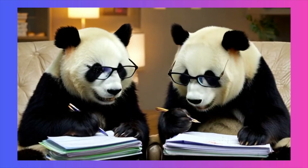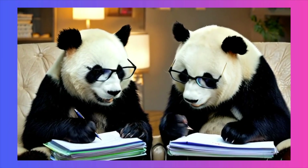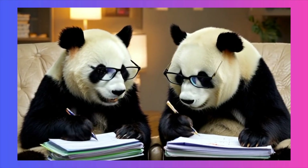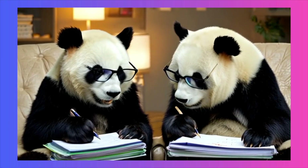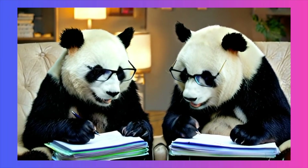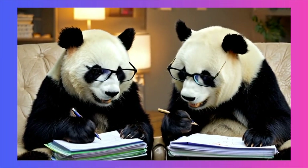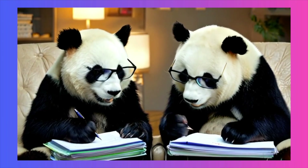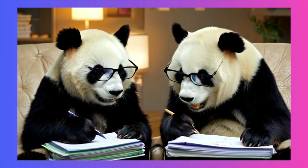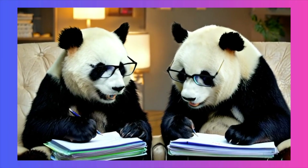But then you see an example like this, and it really underscores the tool's core strength. Here we have two pandas wearing glasses, working at a desk with pens and paper — a very complex scene with multiple subjects and objects. Watch it all the way through: notice that nothing changes. The glasses stay on their faces, the pens stay in their paws, the papers on the desk remain solid. The scene is perfectly temporally consistent. This is direct, undeniable evidence that the self-forcing method works. A typical AI video would likely fall apart here, with objects warping or flickering after a few seconds. The stability across the full 10 seconds is the key takeaway.